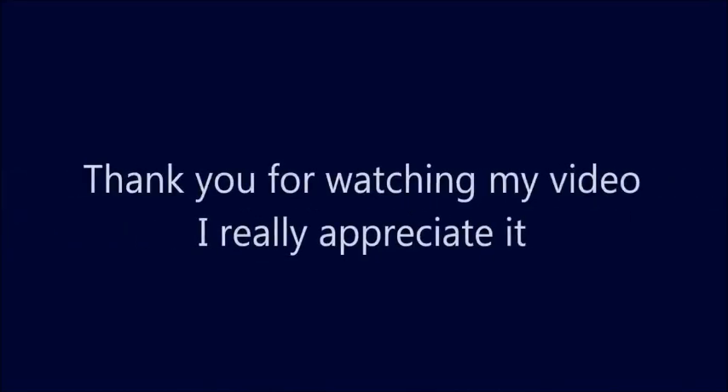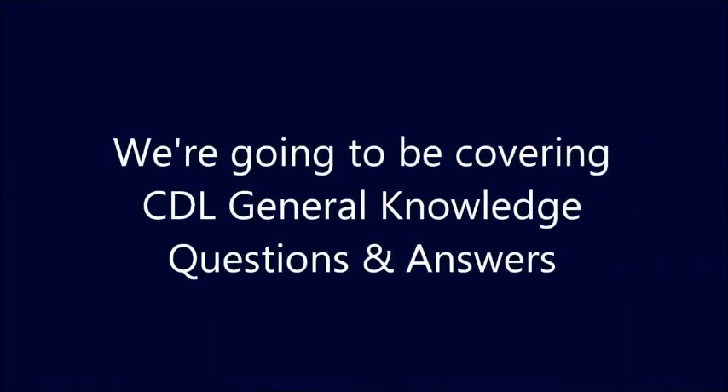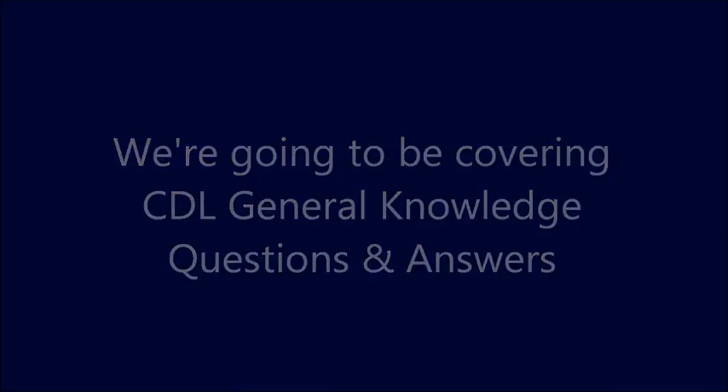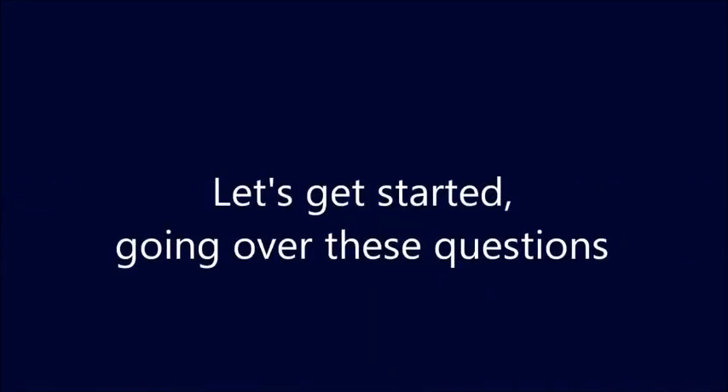Hi, this is Barry Branton. Thank you for watching my video, I really appreciate it. We're going to be covering CDL general knowledge questions and answers. We have about a hundred questions and answers we're going to go over, so let's get started.